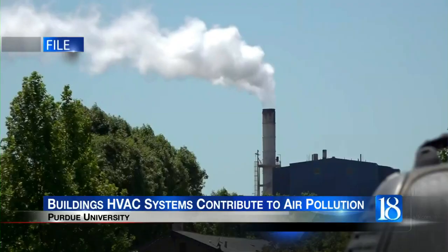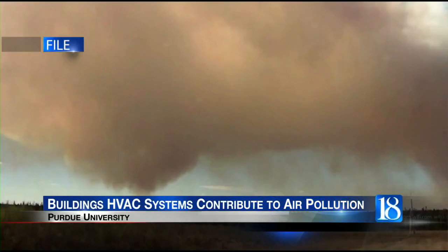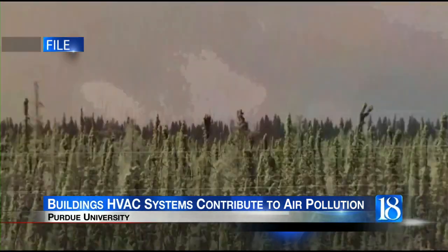According to Purdue, a study is finding that buildings constantly releasing evaporative chemicals into the atmosphere through HVAC systems. Car exhaust and industrial activity are often the first types of air pollution people think of. These systems, such as heaters and air conditioners, gather chemicals generated indoors and push them outdoors.